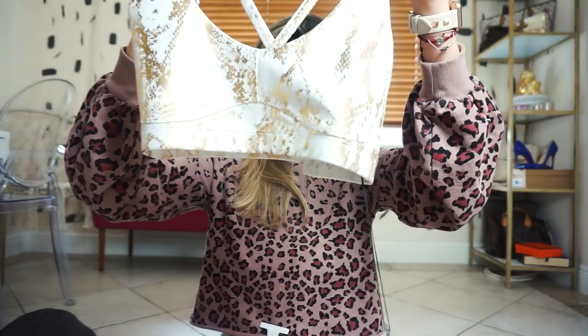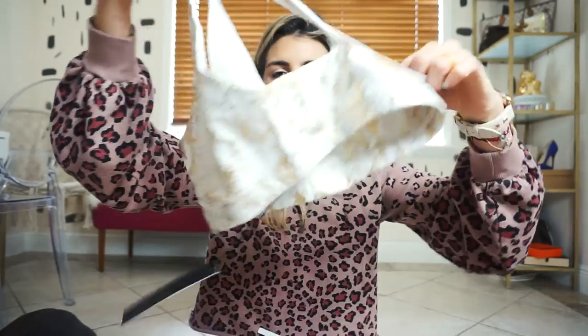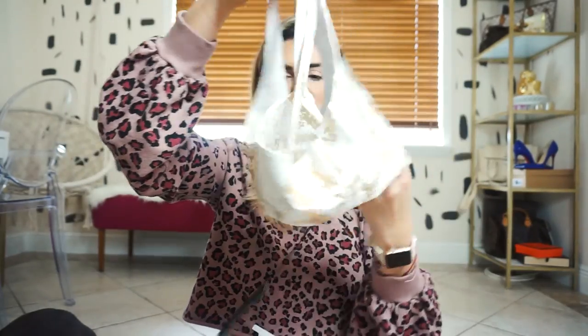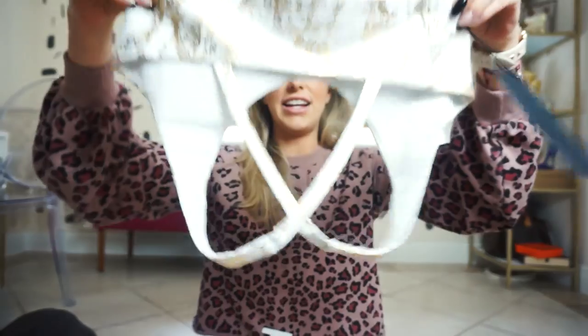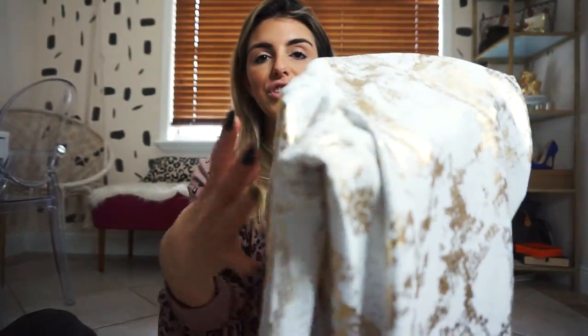Hopefully we avoid a reindeer-in-headlights situation. I got a medium in the top. It's a crisscross back. Then I got the matching bottom as well — I bought the bottom in a medium. I never know if I'm a small or a medium, you never know.